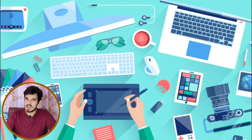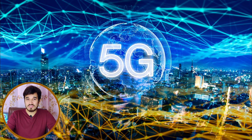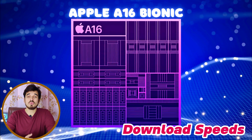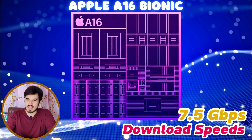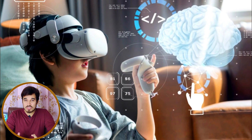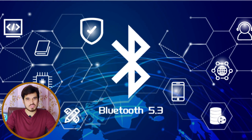The Apple A16 Bionic features versatile connectivity options, supporting both 5G and 4G. With 4G at LTE Cat 24, it offers impressive download speeds of up to 7.5 Gbps and upload speeds of up to 3.5 Gbps, ensuring fast data transmission. This chipset also supports Wi-Fi 6E and Bluetooth 5.3 for seamless device pairing and communication.